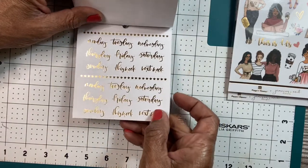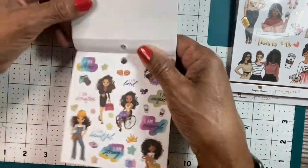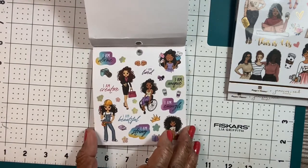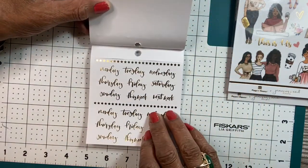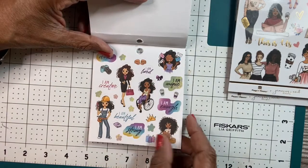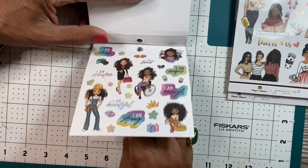I like the gold foil. More of the girls. Let me bend that back so you can see it. More of the girls — I think I was out of frame — but these are the days and these are the girls. I'm bored. I'm creative. I'm beautiful. I'm enough. I'm strong. I'm unique. All the things that we all are.